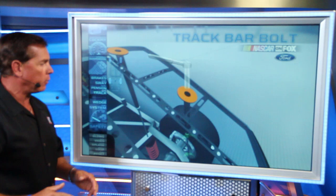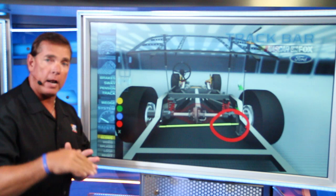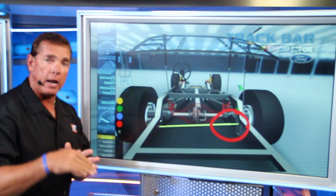It's mounted over here to the frame. What happens is, we'll come down Pit Road and you'll see the guys going through the back glass. They'll make an adjustment up or down, and you'll see what it does here with the track bar — it actually moves it up or down. And again, this is very critical if you're going to make this kind of an adjustment. It will help the car get down in the corner or rotate through the center, and a lot of these teams will lean heavily on this track bar today.